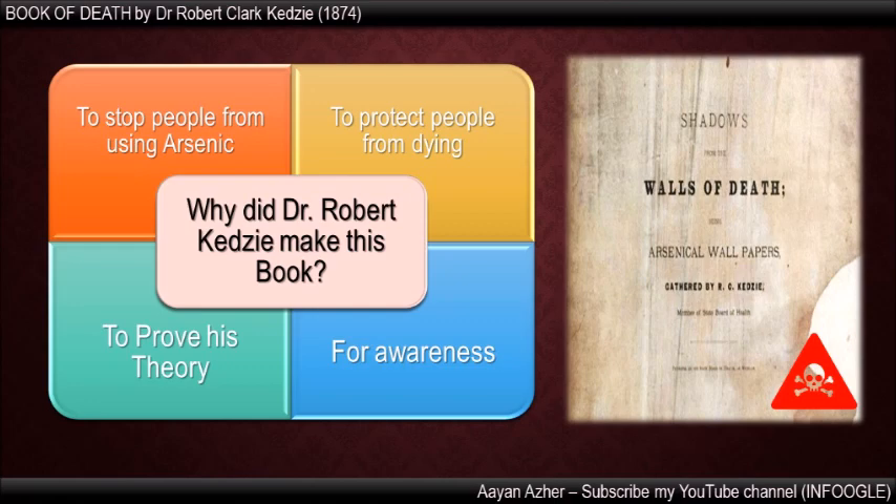He put a high amount of arsenic on every page and made 100 copies. He sent them to all libraries in Michigan. He also stated to use this book wearing gloves. But many people didn't take it seriously and died after reading the book without gloves. Then people understood how dangerous arsenic is and they discouraged the use of arsenic products. Dr. Robert made this book to prove his theory and he was finally successful in stopping people from using products in which arsenic was used.